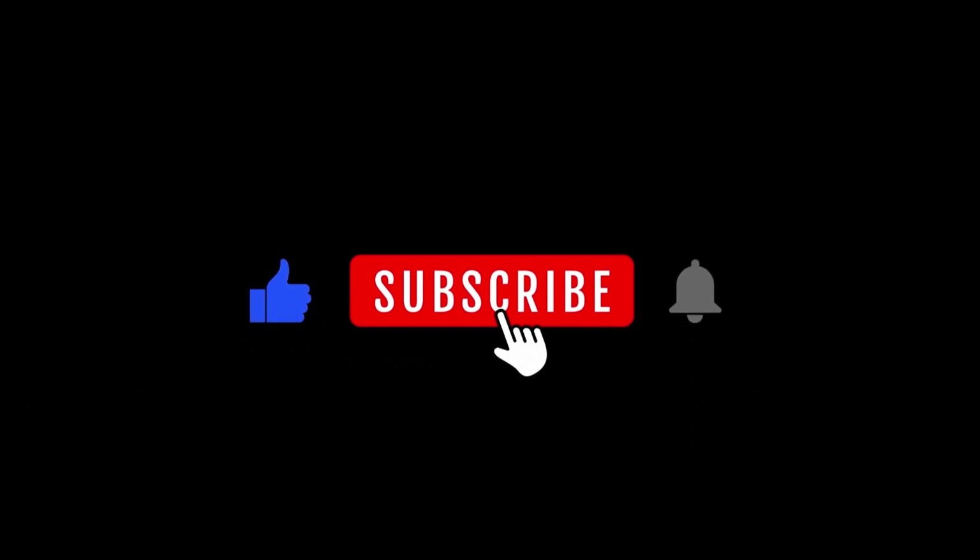Congratulations, fellow creators! Your storybook is now ready to be unleashed on Amazon. If you found this video helpful and exciting, please give it a thumbs up and hit that subscribe button.